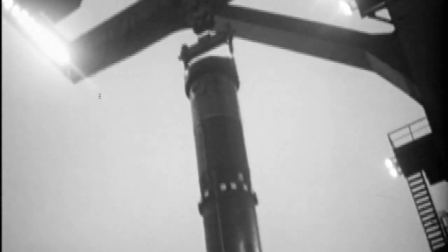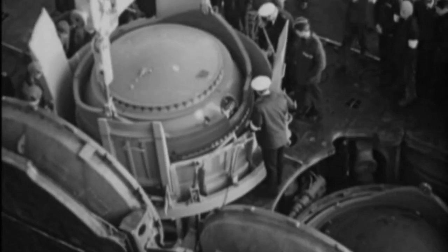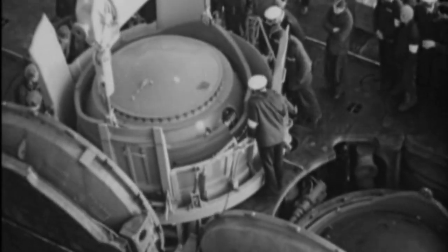Thus, the Typhoon, having a total of 17 hull compartments, had a lot of free internal space for arranging additional amenities for the crew. In fact, the Typhoon submarine was so large not because they wanted to provide comfortable conditions for the sailors, but because it was necessary to place very large missiles on her.